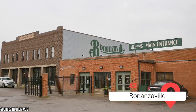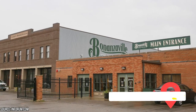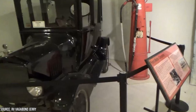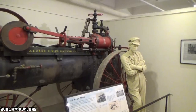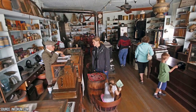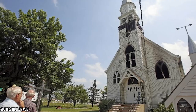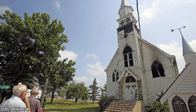Bonanzaville. If you want to step back in time and immerse yourself in the rich history of the region, a visit to Bonanzaville is a must. Located in West Fargo, Bonanzaville is a living history museum that showcases the heritage and pioneer spirit of the area. With its extensive collection of historic buildings, artifacts, and exhibits, Bonanzaville offers a captivating journey into the past. One of the main draws is its authentic collection of over 40 historic buildings meticulously preserved and relocated to the museum grounds. These buildings range from log cabins and schoolhouses, to a church, general store, and even a steam locomotive.